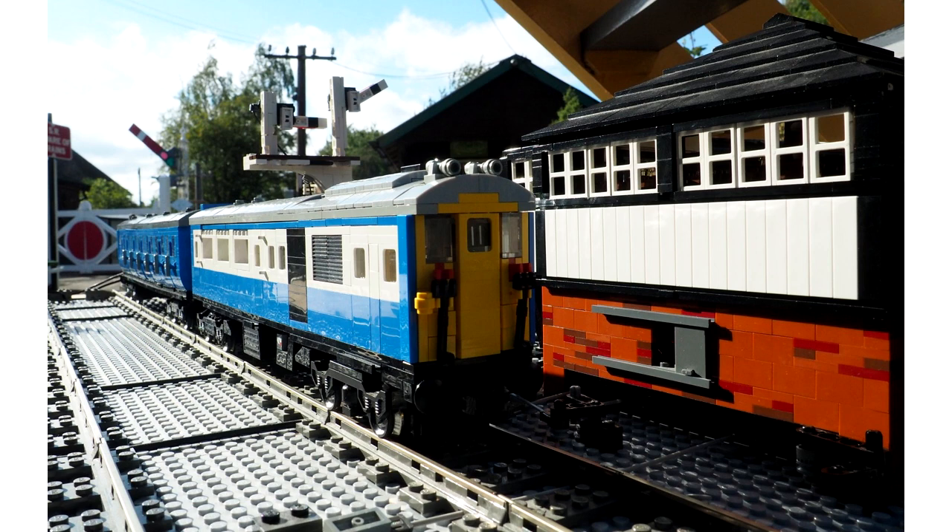Our first entry is the Romsey Signalbox and Lego Thumper model by Stuart Jones. We love this. It's a very small shot of quite a much larger layout which has fully working signals and level crossings and all sorts of awesome stuff. It's truly brilliant and hopefully I'll get to see it at the Brick at some point once this lockdown is finished.